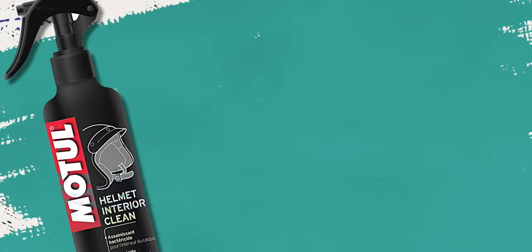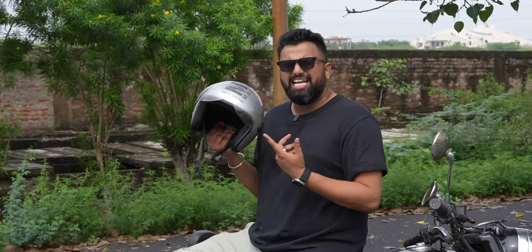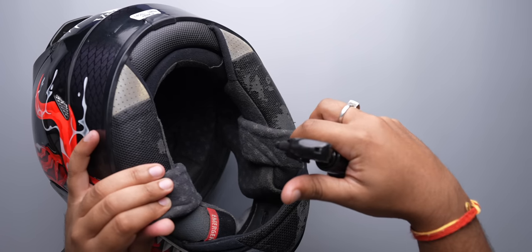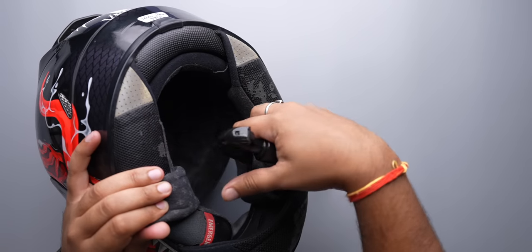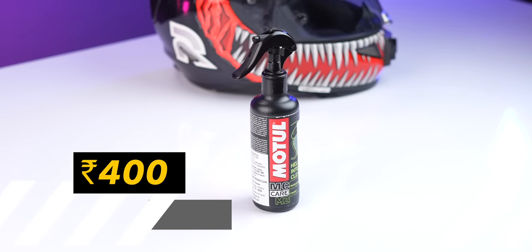The last two gadgets are more towards making your bike rides more comfortable but you need to check them out. First up is a helmet interior cleaner — helmets get dirty and smelly quite easily and this is just perfect to clean things up. All you need to do is spray this uniformly inside the helmet, let it dry, and that's it. This adds a pleasant smell to the helmet while sanitizing things, and at 400 rupees this is great value.